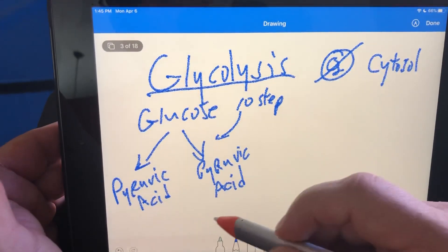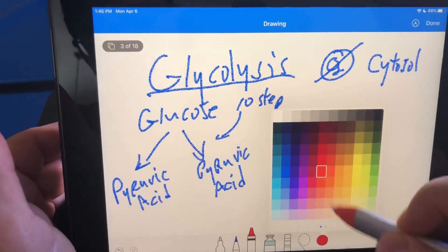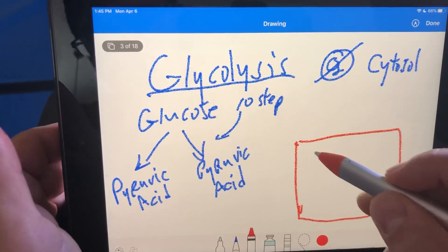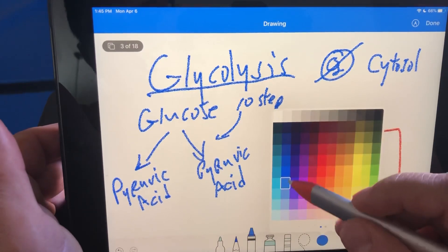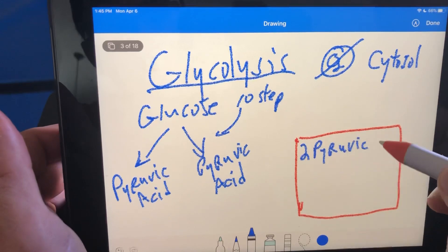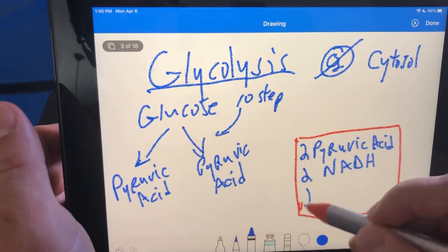In 10 steps we get to two pyruvic acids. What we're generating is ATP. We're going to put the products in boxes. So far from glycolysis we get two pyruvic acids, two NADH, and two ATP.